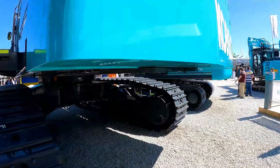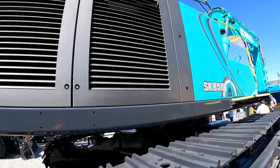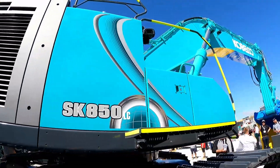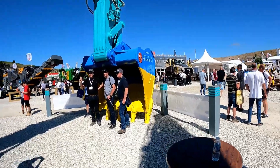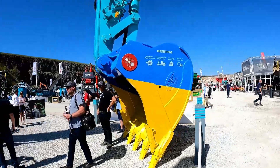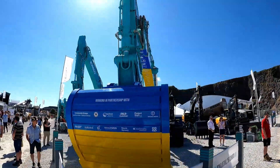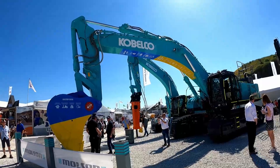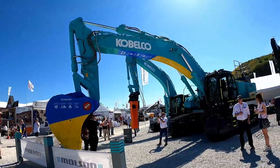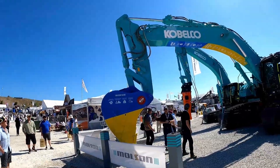I reckon I could shift a few tons with that — probably do a day's work in five minutes. Did notice a bit of rust here though — not ideal for a brand new machine at a show. What a serious cooling pack. What a weapon — the size of that bucket.